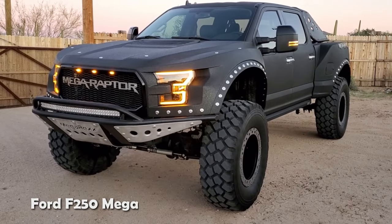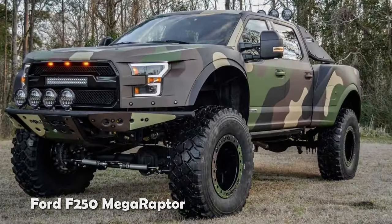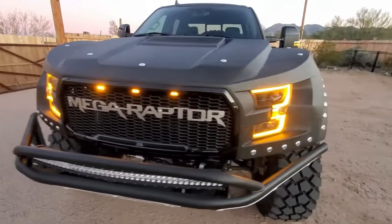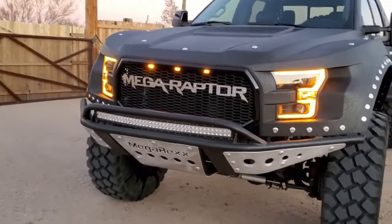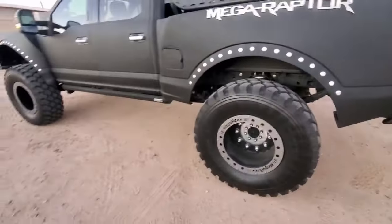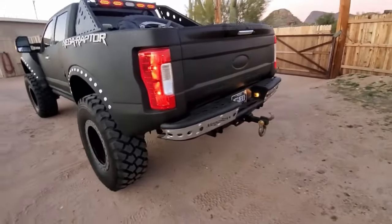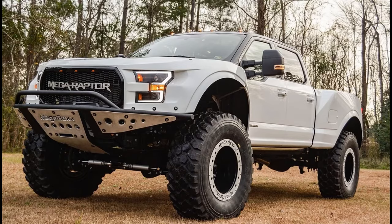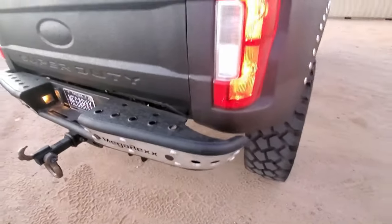The Ford F-250 Megaraptor is a formidable modification of the renowned F-150 Raptor, where the standard F-250 Super Duty gets a massive upgrade to become even more imposing and powerful. This extraordinary truck is equipped with a 6.7-liter Power Stroke V8 turbo diesel engine that redefines performance.